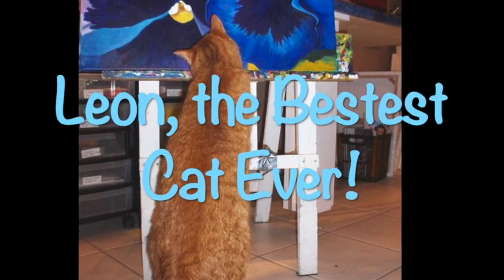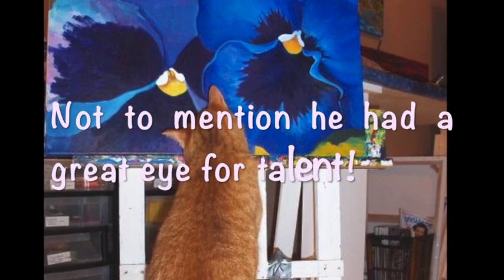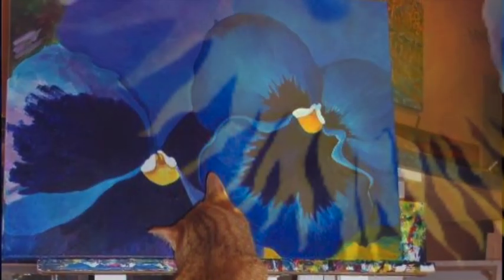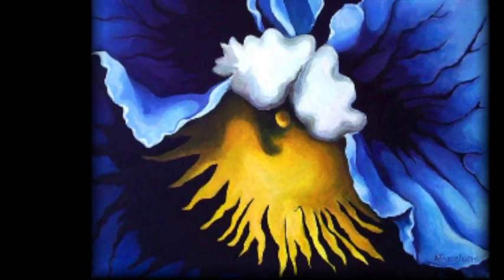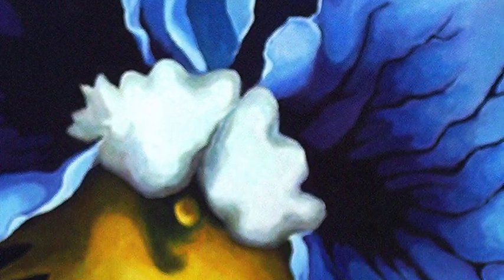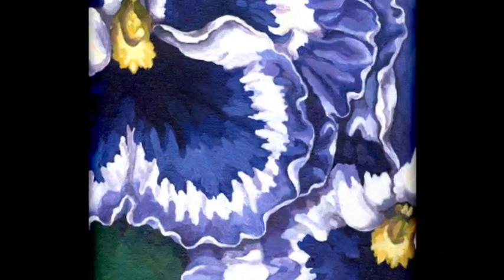My favorite flower is a pansy. Here is my favorite cat ever — it's my sister's family's cat named Leon, looking at one of my pansy paintings in progress. And here are some other pansy paintings that I did. Unfortunately I can't find my reference photos, but here are just some of the paintings.